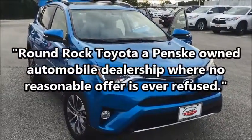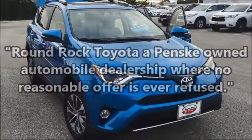Hey Mr. Joe, this is Brad Farr at Round Rock Toyota. I just want to do a quick walk around of this RAV4 hybrid that you were interested in.